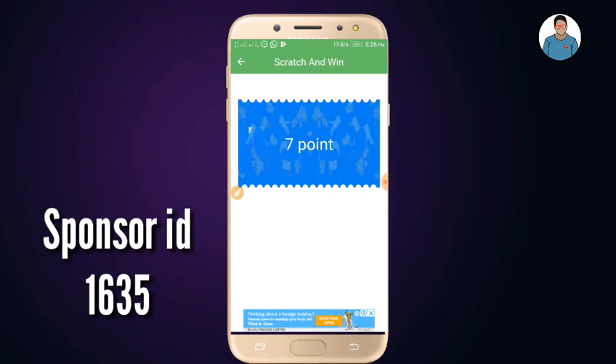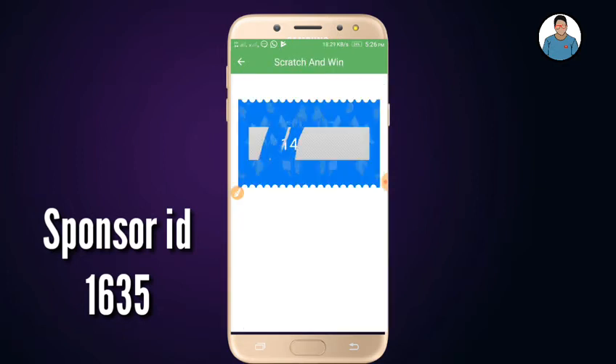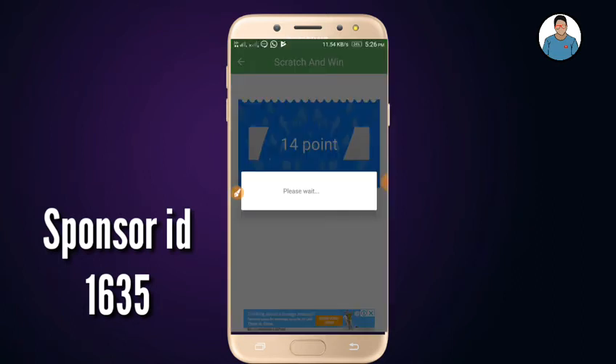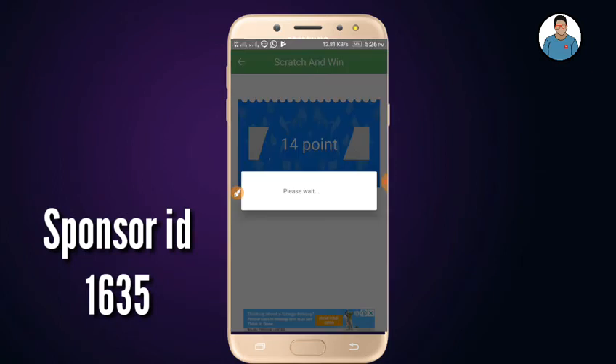If you are adding a little time, you will wait for 5 seconds. I will give you the rest of the 14 points. You will have to wait 2 seconds. You will close the ad and you will have to make a popup.